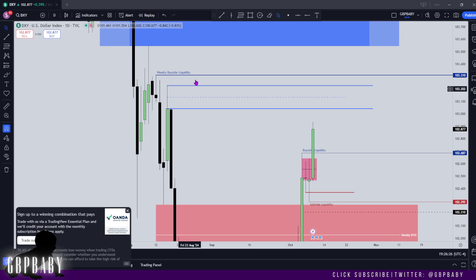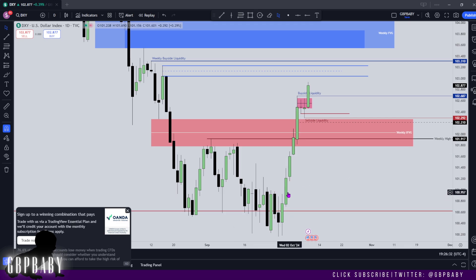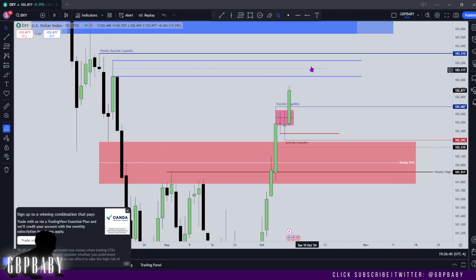I do expect us to run for the weekly buy-side liquidity; I just doubt it's going to happen this week, especially with how many up-close days we've had — pretty much 8 consecutive up-close days. We need to be really cautious of that, which is why I'm looking at these closer PDAs as to where price may want to reverse and give us that down-close day that we're probably going to get soon.